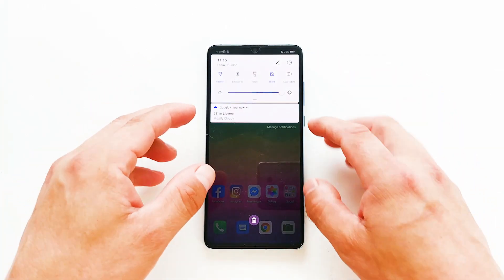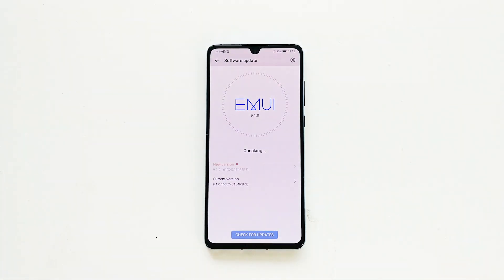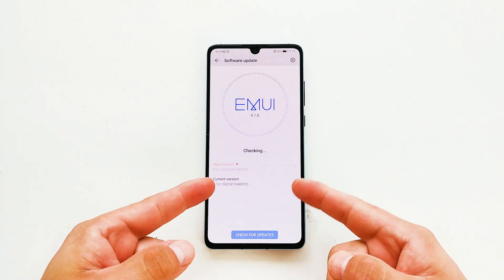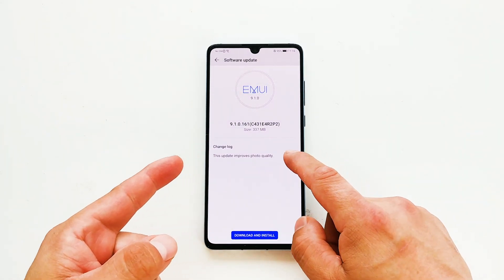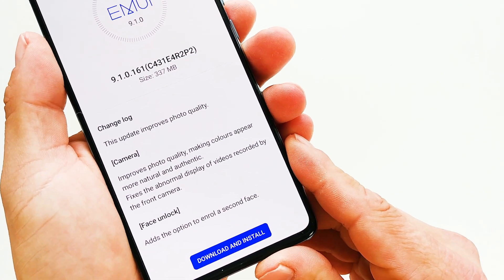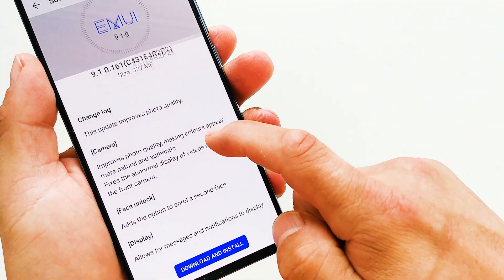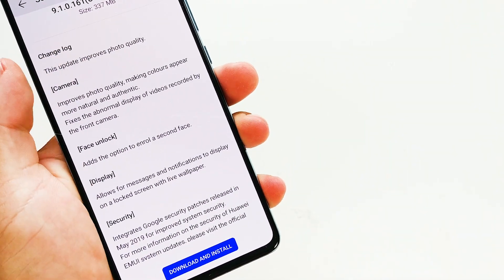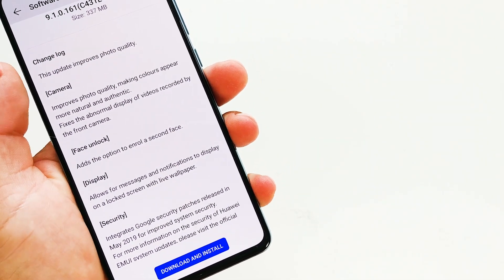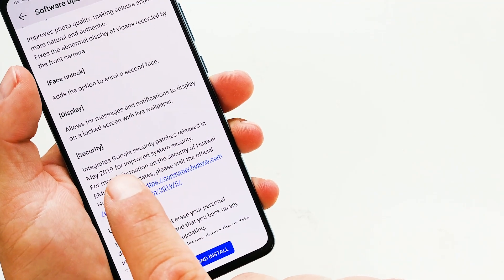Hey, what's up guys, it's Fonte here. The Huawei P30 is currently getting a new firmware update which makes the camera even better. The update has been given the version EMUI 9.1.0.161 and is about 340 megabytes download size. The update's sales pitch is improved photo quality — namely, color processing has been tweaked to appear more natural and authentic.